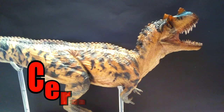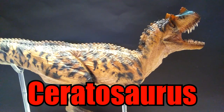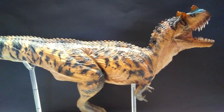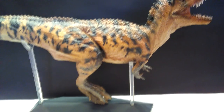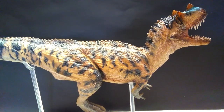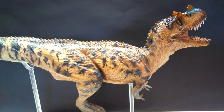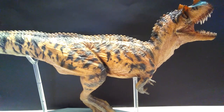Nick the Ceratosaurus is absolutely amazing. This is a figure I was looking forward to for so long hoping PNSO would make it, and when they announced one I was insanely excited. But never in a million years did I expect it to turn out as beautiful and realistic as it is. This is honestly the most realistic looking dinosaur model in my entire collection, and I have quite an extensive collection.